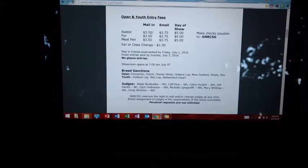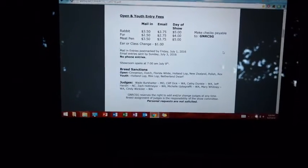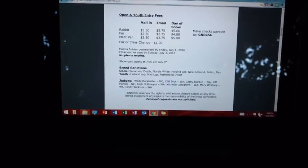I'm doing email entries — you can also mail them in, but email is just easier for me. I always email in my entries. The deadline for email entries at my show is July 3rd, but I'm going to be sending them in today because I'll be out of town for 4th of July weekend. The catalog also gives other information like who the judges will be.